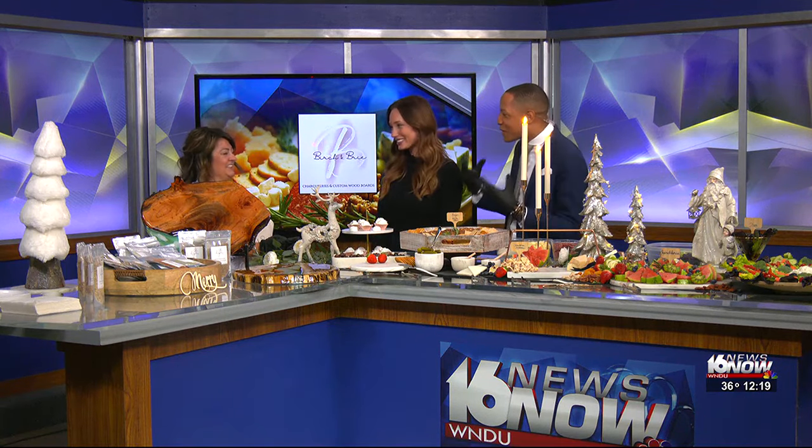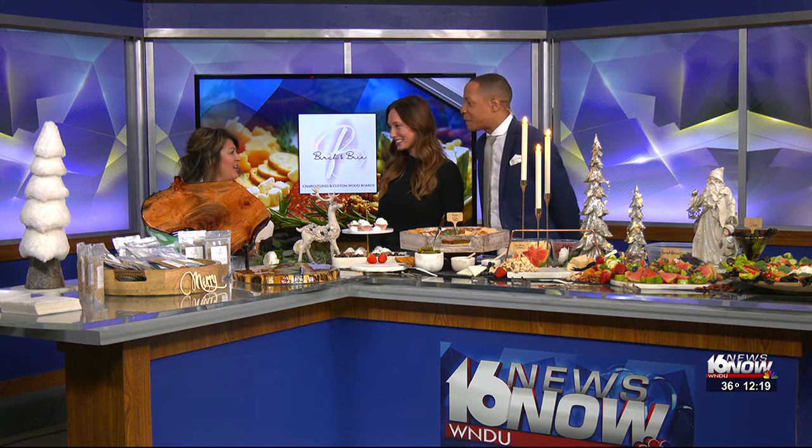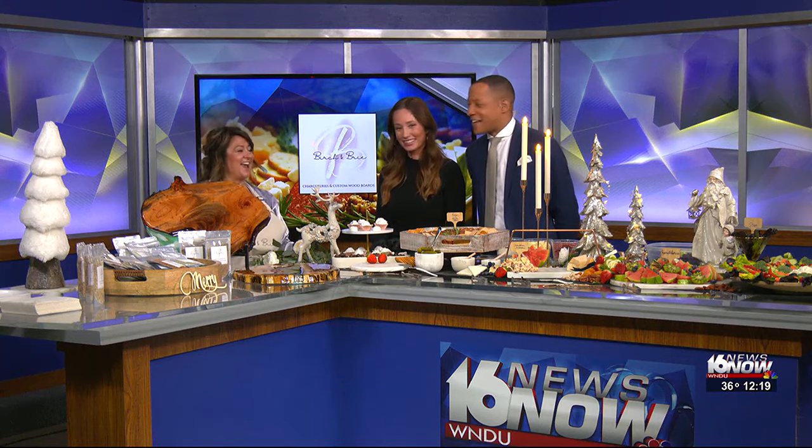Before we even get to all of this, we've got to talk about when you got started, where you got started. Tell us a little bit of the background. So it's been a year and a half. We've been in business and it all started with a golf outing. I was in a golf outing and somebody handed me a charcuterie cup and I was starving. And I was like, oh my God, this is so cool. I had to tee off, so I stuck it in my cup. And when I was done, I was eating it. And I said, I can make this.